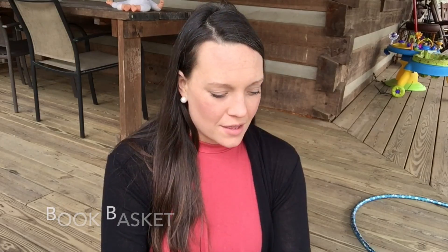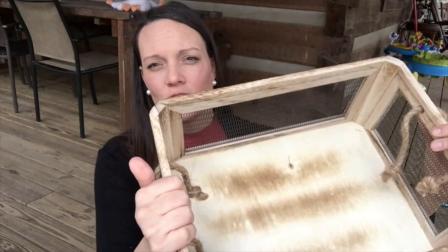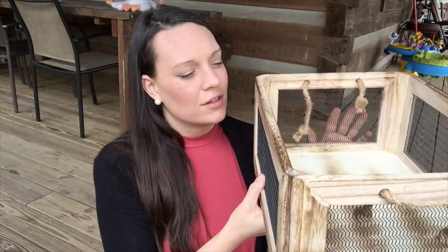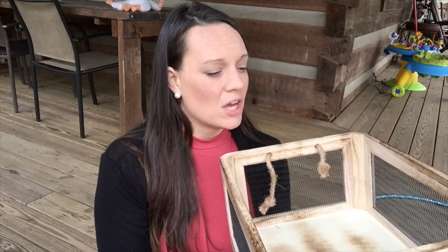The last thing I want to share is a basket I recently purchased for our library books, which we put on our fireplace. It's very big — well, not too big. This helps us keep up with our library books so I know where they are and they don't get lost.